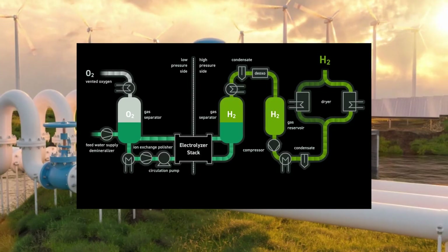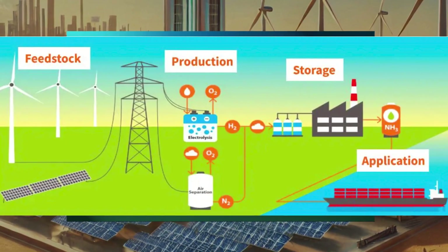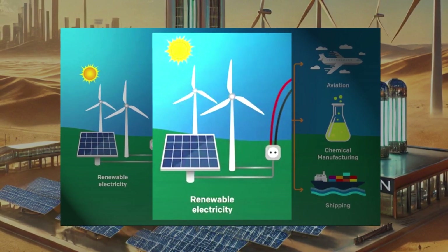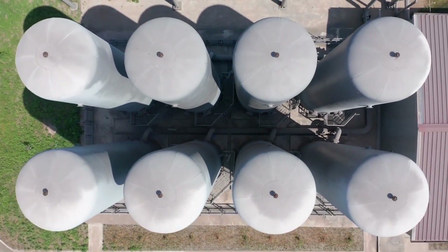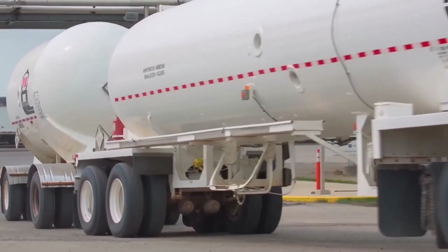Commissioning of electrolyzers will follow shortly, with the first exports of green ammonia expected in 2027. At full operation, the Neom facility will produce 600 metric tons of green hydrogen per day, converted into green ammonia for export. That's enough hydrogen to offset 5 million tons of CO2 annually — the equivalent of removing over 200,000 petrol cars from the roads every year.